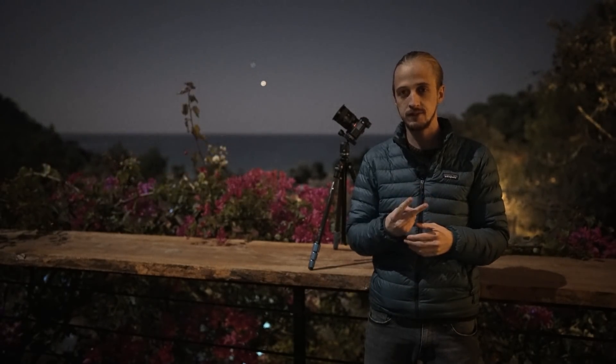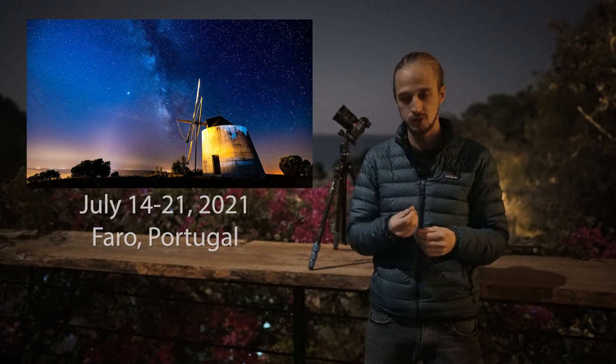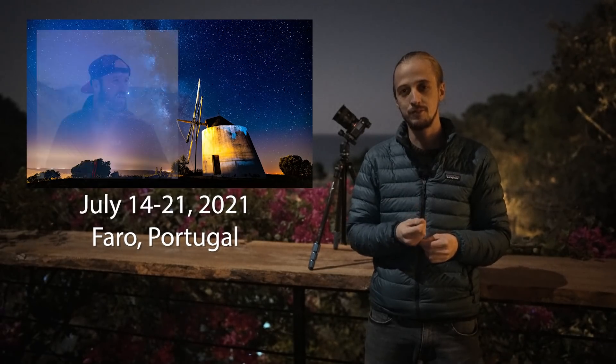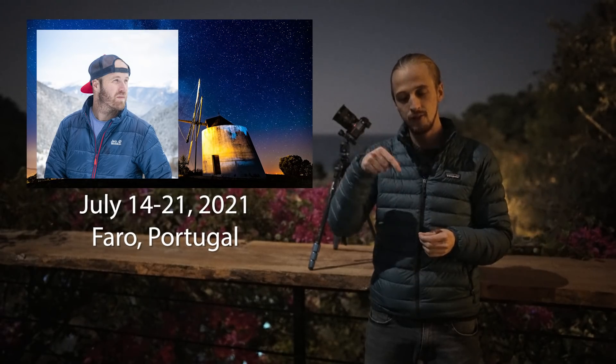If you want the calendar before Christmas, it's best to order as soon as possible. The second quick announcement is that I will be co-hosting an astrophotography workshop in Portugal in July 2021 with none other than Brendan van Son, so to find out more details there will be a link in the video description.